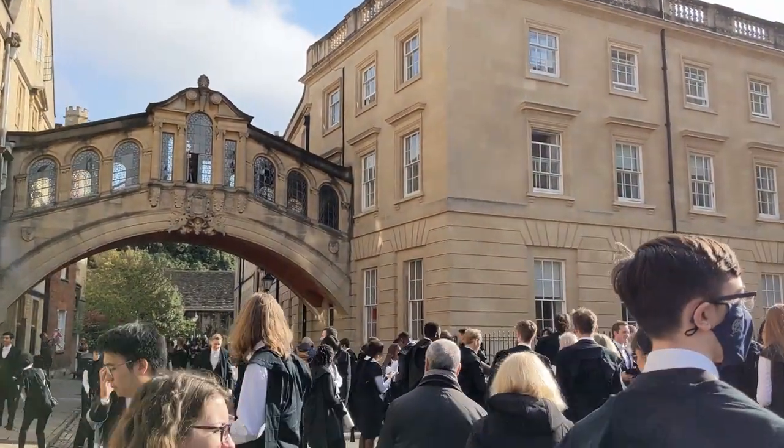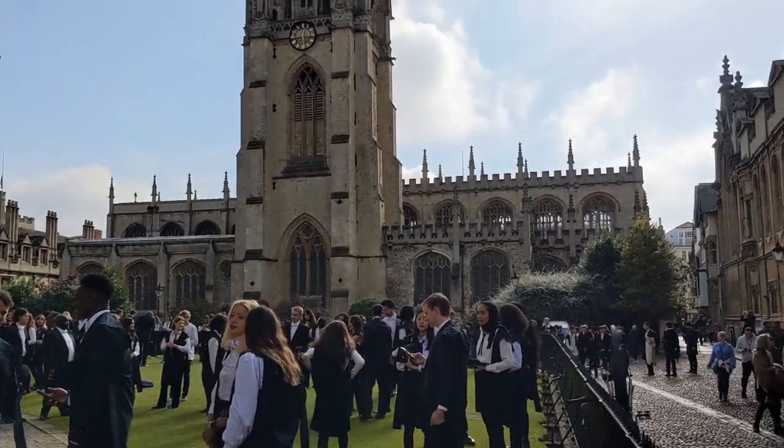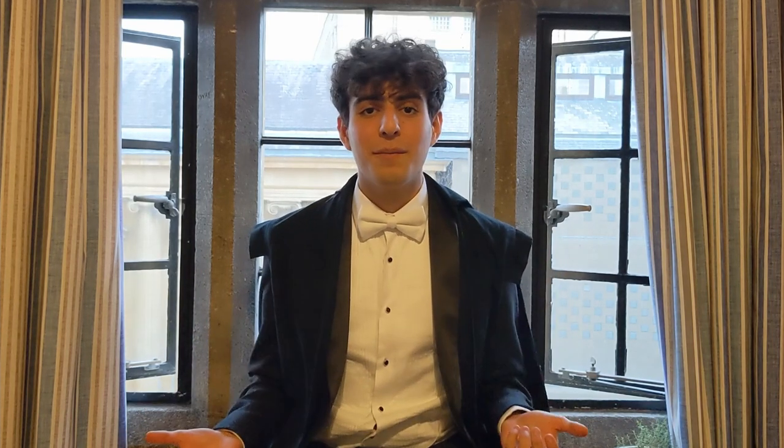After we finished all of that, we went to the Radcliffe Camera, which is one of the more famous and iconic buildings in Oxford, to take photos as a college. The Radcliffe Camera is not that big and basically every college had matriculated at this point, so there was such a rush to get a good spot for aesthetic photos with friends. We did alright because we were in quite a big group so we got a good space and spent quite a lot of time taking photos with everyone.